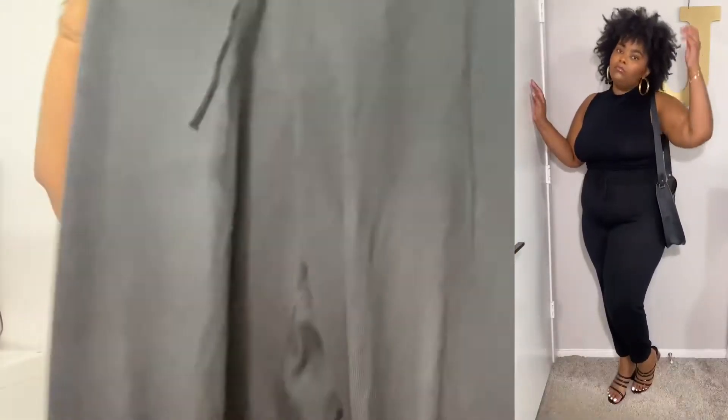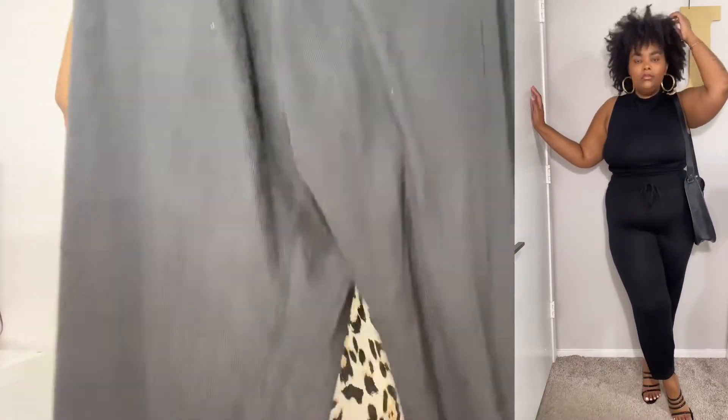Next I got a pair of black joggers. I got these really to lounge around in, but as you can see in the clip I actually dressed them up, so I feel like they're pretty versatile — can go either way. Good for those days where I don't want to get dressed but still want to be cute. These are literally three dollars and they just scrunch right here. Super cute.